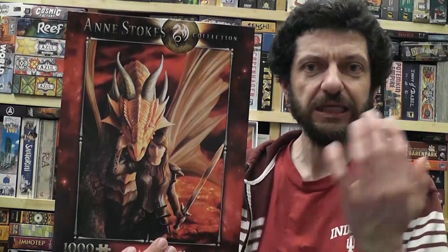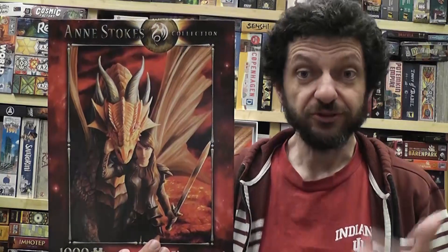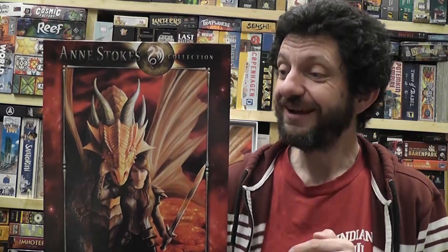I love fantasy, dragons, confident women with big weapons — what's not to love? I thought once it's done it would match the fantasy theme that is very common in my game room. Little did I know, however, that this turned out to be really hard, much tougher than the Alma Thomas puzzle.